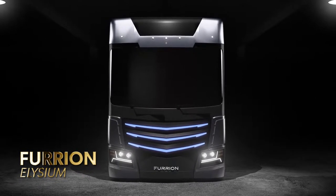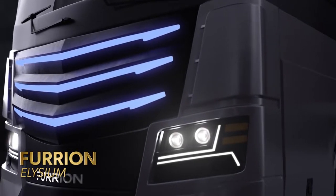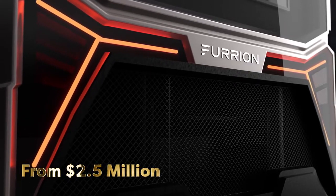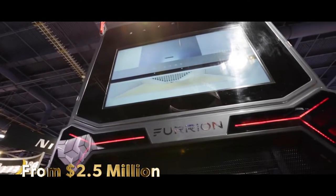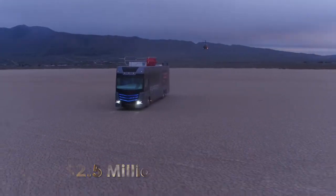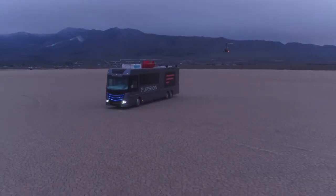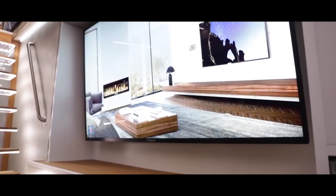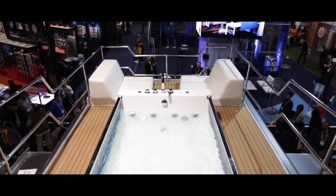Furion Elysium. If you are going to go big, it makes sense to go for the best, and one of the best RVs on the market is the Furion Elysium. The Furion Elysium comes with state-of-the-art everything, such as three 75-inch TV screens, a fireplace, and a hot tub.